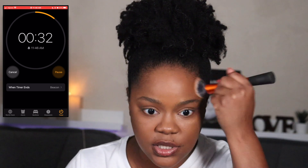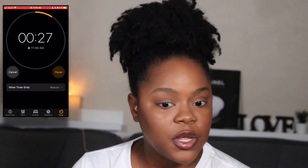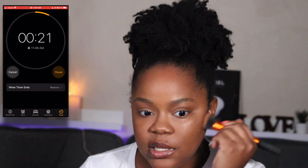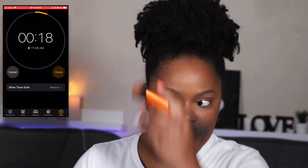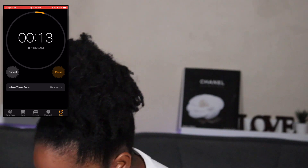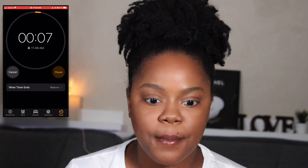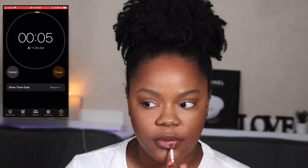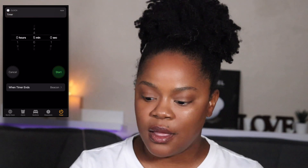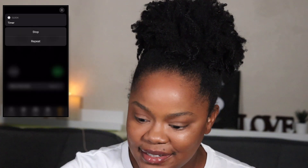A little bit of bronzer — 30 seconds left. Just a little bit of bronzer. Oh my gosh, 20 seconds! Four, three, two, one — alright, there we go!